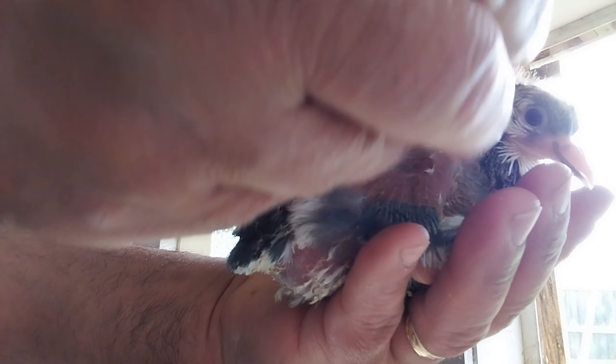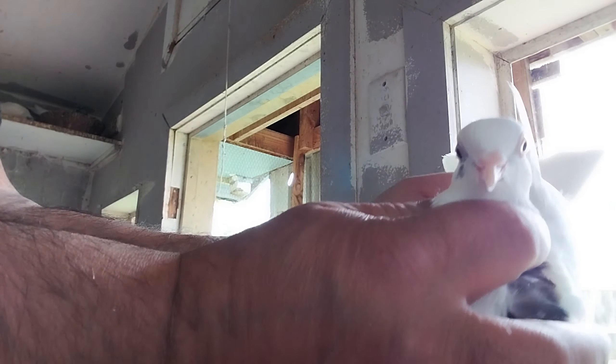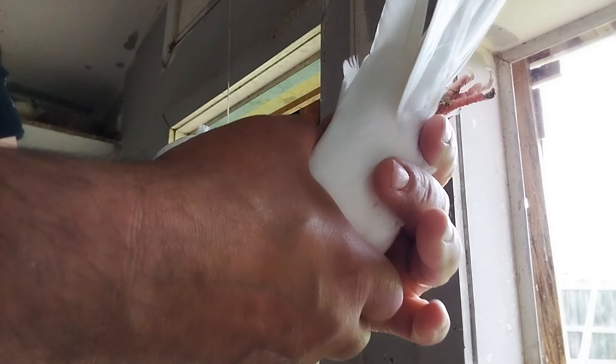Huge beard. The father of this bird has created this one — it's got one white eye, which is still pretty cool. Beautiful, nice little small pointy crest. We'll see what we're going to put her with in the future.